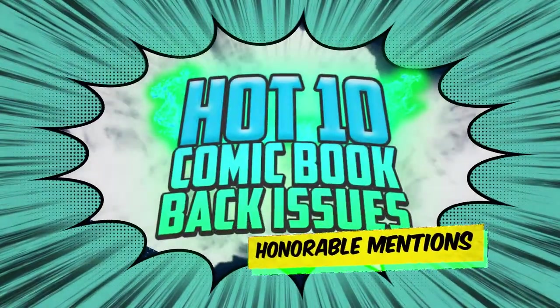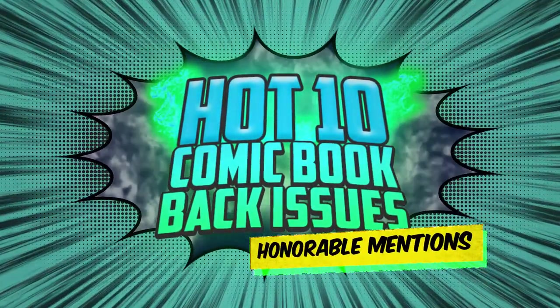Collectible error printings, blue chip keys, single price record breakers — let's chat about them. Make sure to hit that like button and subscribe to the channel. These are the Hot 10 one-off record-breaking sales from this week.